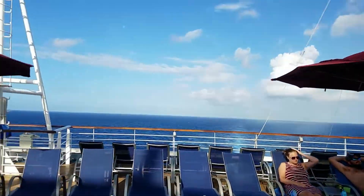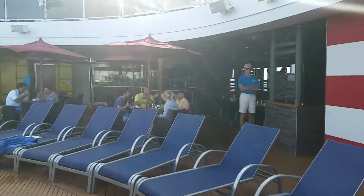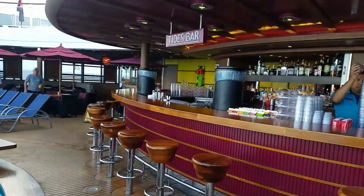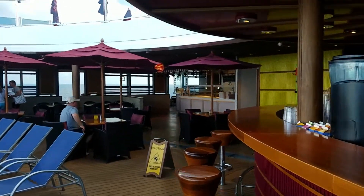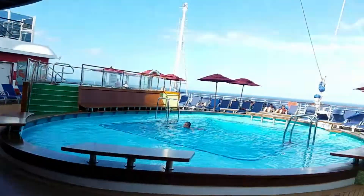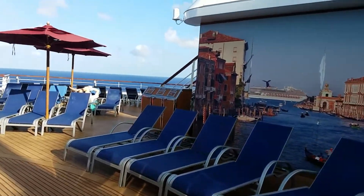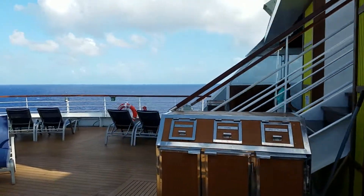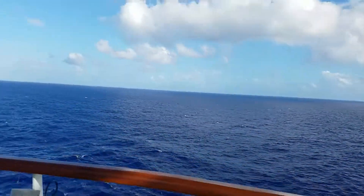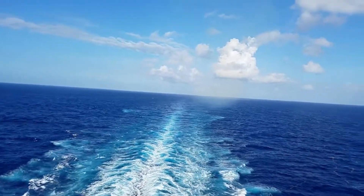And you have really one of the best views on the ship back here. Also back here you're going to find the Seafood Shack, as you can see there. And then over here, one of the busier places on the cruise is going to be the pizza place. I'll have a separate video that will go over food. Let's go ahead and take a look at the view back here — it's a little rough today.